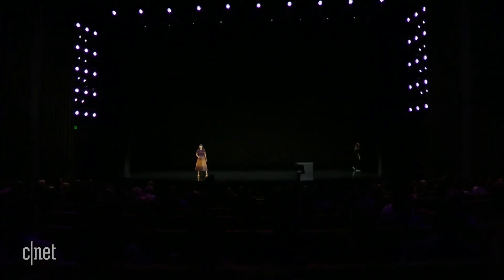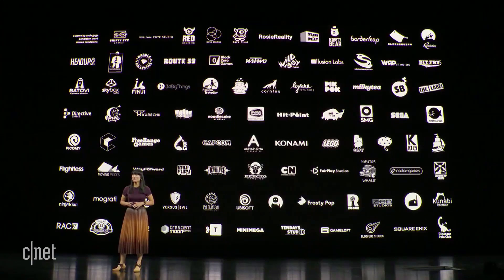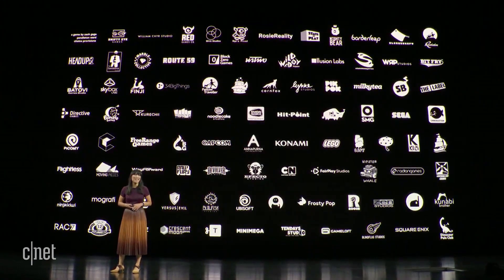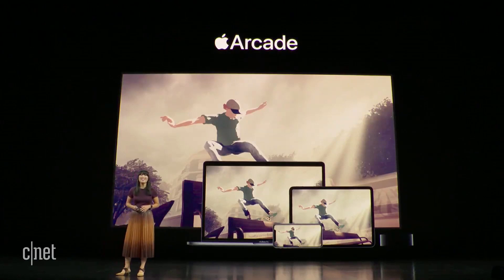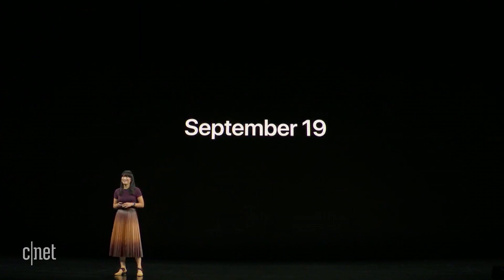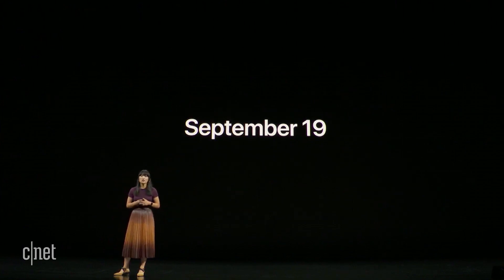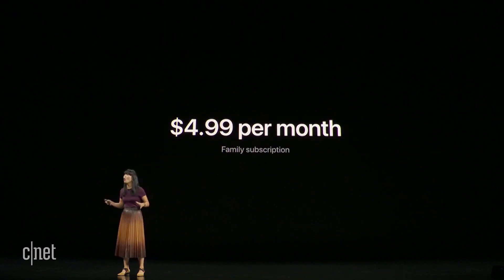Thank you, Kelsey. What an awesome soundtrack. These three talented partners join so many more amazing developers bringing new games to Apple Arcade this year. Apple Arcade is available starting on September 19th. We'll be introducing over 100 new games to our launch catalog in the weeks ahead. So how much does unlimited access to all these amazing games cost? Just $4.99 a month for the whole family.